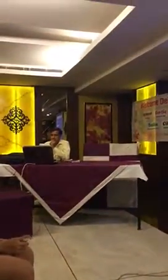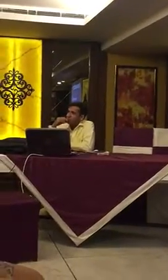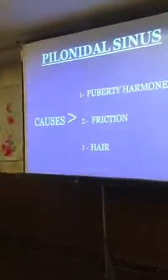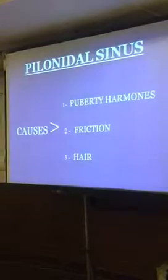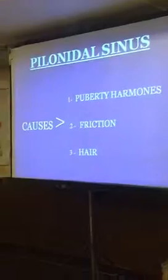7% of the population have this pylonidal sinus problem, and all of us on and off get this pylonidal sinus patient. The common causes for this pylonidal sinus are long sitting, androgens, and puberty hormones. Because of puberty hormones, this disease is common in the young population.